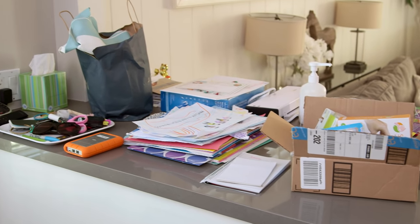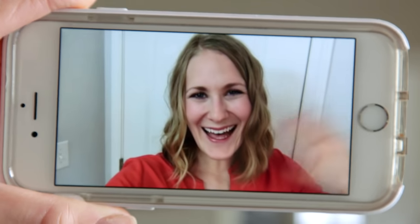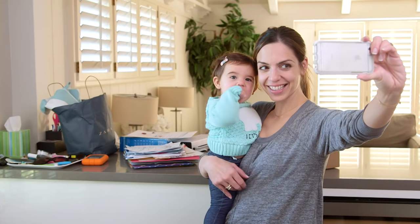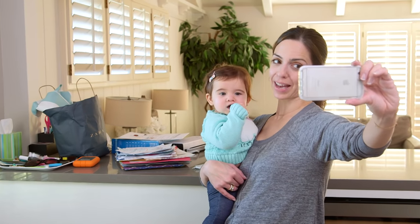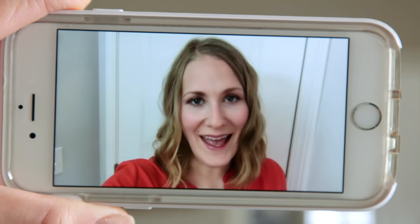Hey guys, I hope I'm not the only one whose counters are like magnets for stuff always getting dumped on and staying disorganized. So this week I called my good friend Catherine from Do It On A Dime. Hi Catherine. Hey! It is really bad. I've got to show you. I mean, it's okay — everybody totally has this.